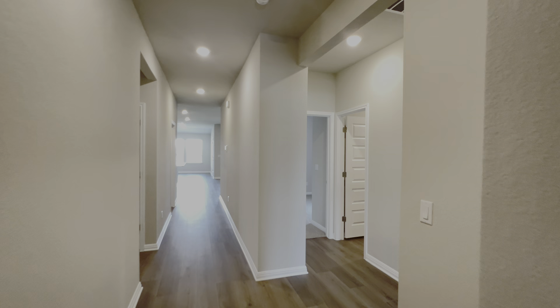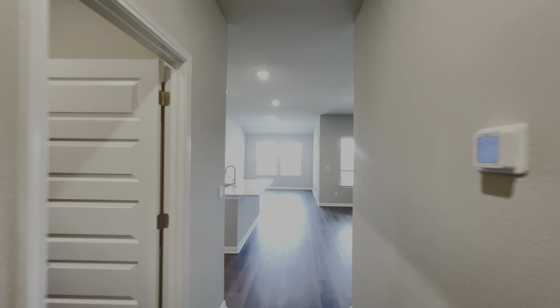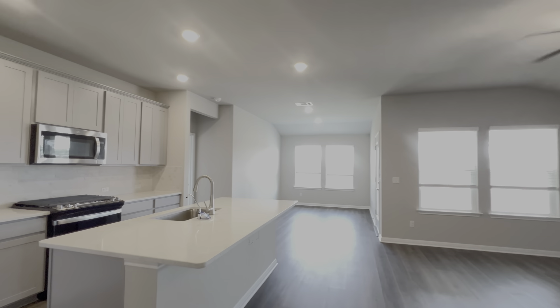We do have this front door with keypad access — I'm a big fan of that feature, especially if you forget your keys. Here at the front of the house on that side we have two bedrooms plus a bathroom. To the left there's another bedroom and access to your two-car garage.